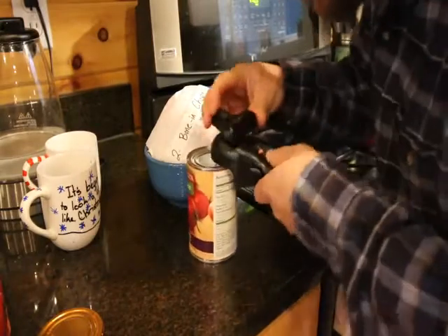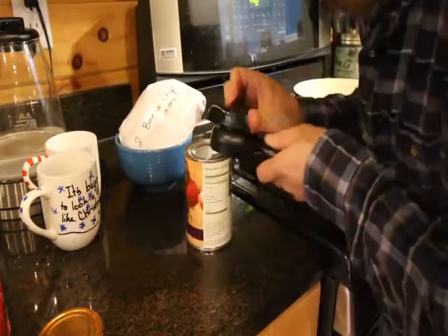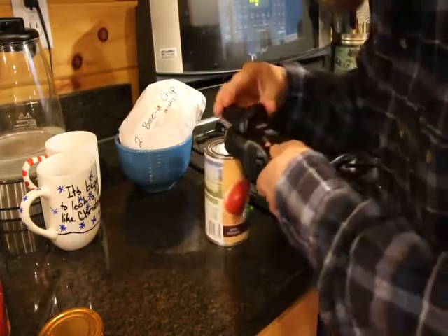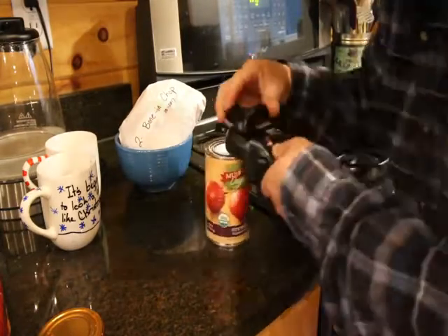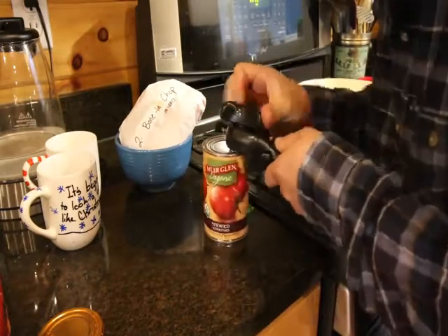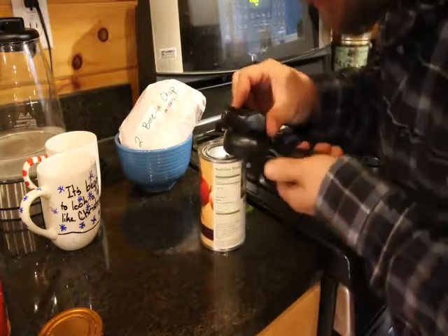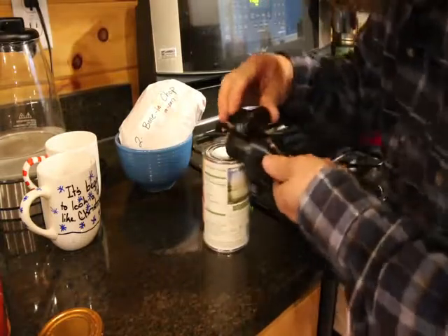I got a new apron coming for Christmas — I can't wait. I'm terrible at waiting when I have something on order. At least it's been shipped, but the mail's been so messed up lately I don't know when it's coming. And if it comes before Christmas I might not be able to hold off using it — it's a pretty cool apron.